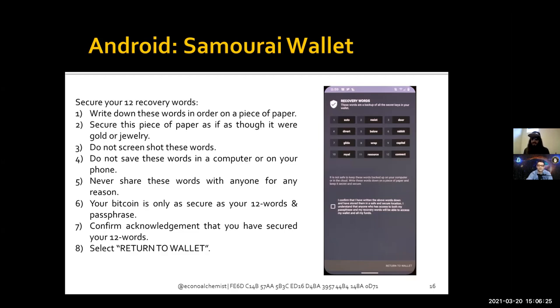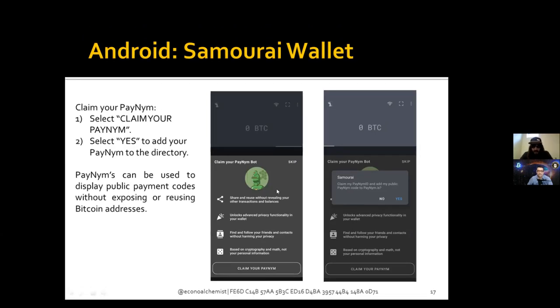Write these words down on paper — don't type them into a computer, don't put them in digital format, don't take a screenshot, don't photograph them with another camera, and don't say them out loud because you never know what devices in your home are listening. Once in digital format, those words can be copied, transferred, and transmitted very easily. Double check your work, make sure everything is written legibly, confirm acknowledgment, and then click Return to Wallet.